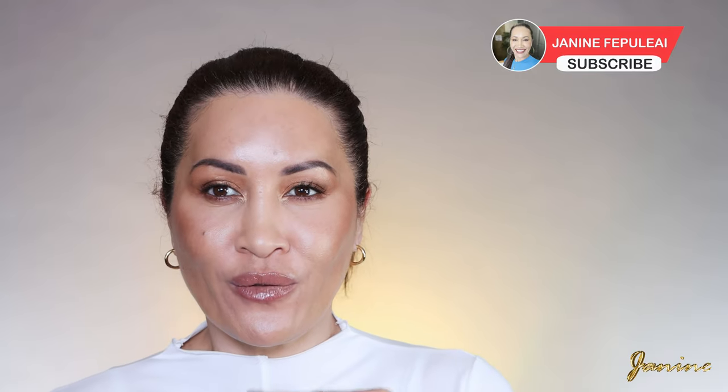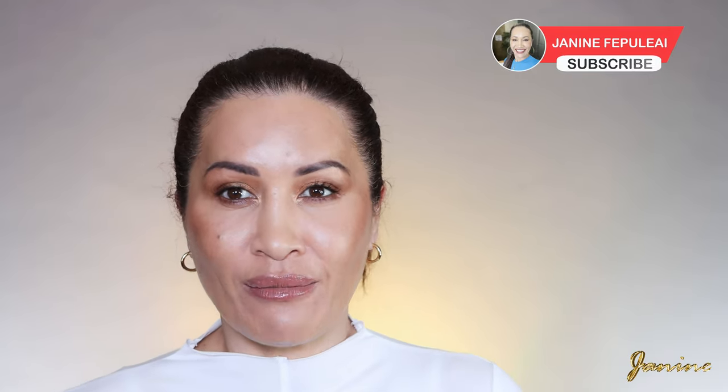Today we're creating the beautiful viral latte makeup look that everybody's going on about. It's everywhere. It's truly just a brown bronzy smoky eye, guys. It makes you look very bronze — a bronze goddess look — and just makes you look healthy, highlighted, bronze. I love these looks and I do them all the time.